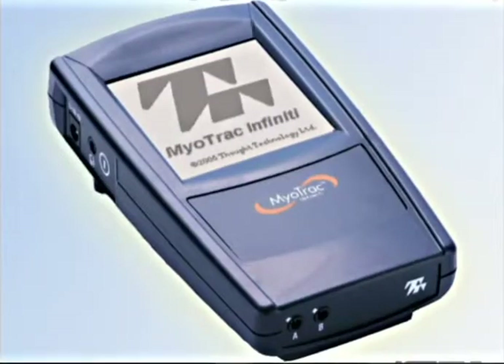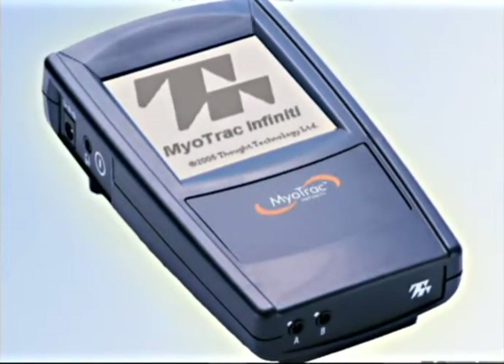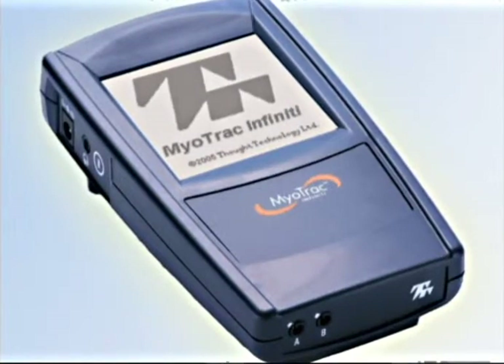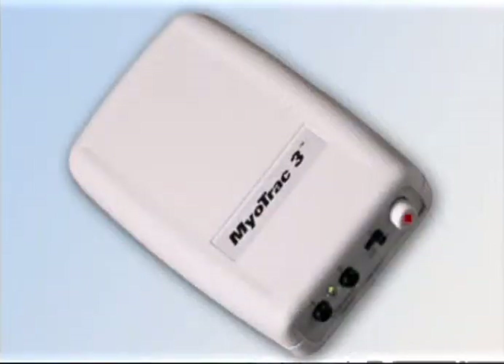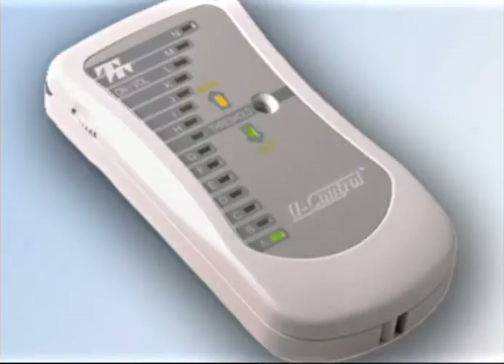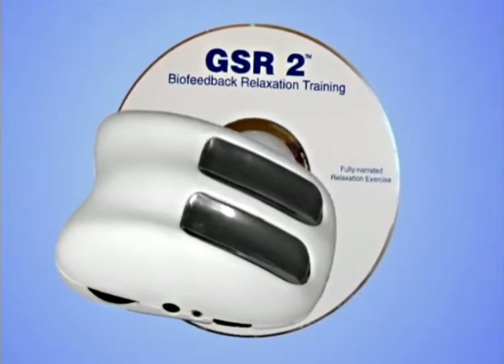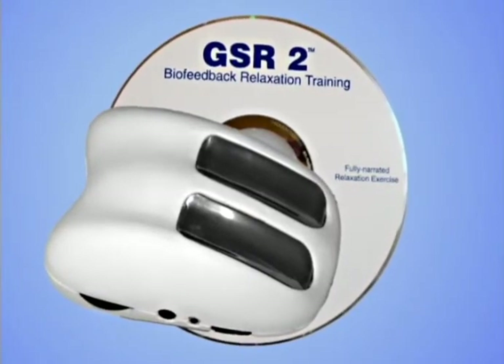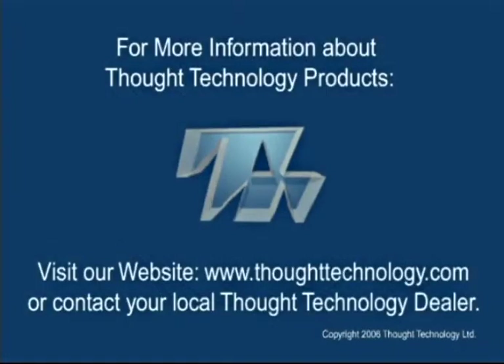Our dedicated EMG line includes the MyoTrack Infinity, a two-channel EMG triggered stimulator which provides either touch screen settings on the instrument or data recording through Biograph Infinity software for muscle re-education or incontinence. Other choices for incontinence are our MyoTrack 3 dual-channel EMG to PC and uControl home trainer systems. Finally, our product line is completed by the world's best-selling, simple and inexpensive yet sensitive handheld GSR2 and GSRTemp2, which monitor stressful changes in your physiology and teach you to relax at will.